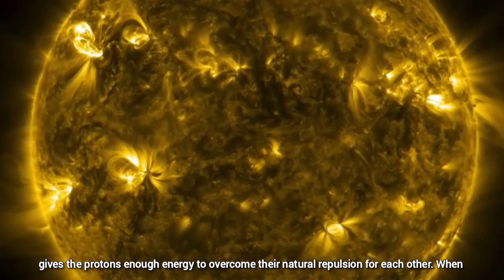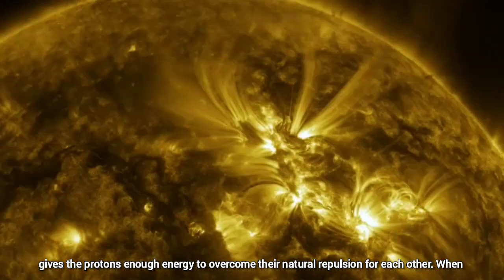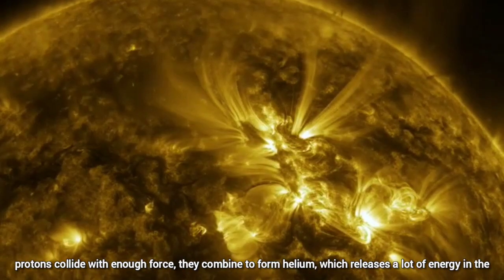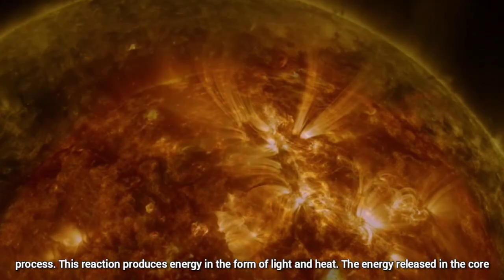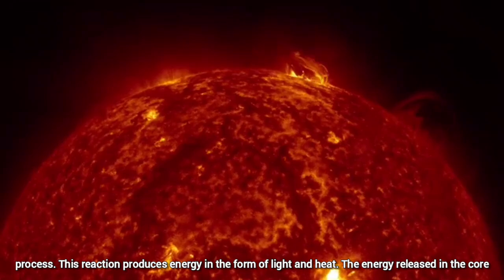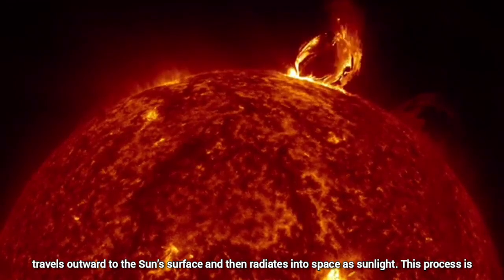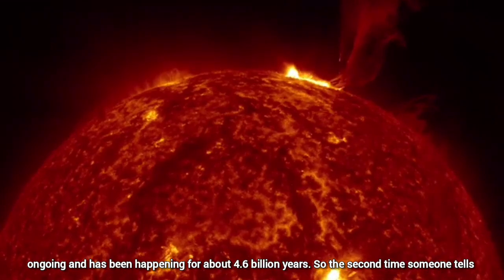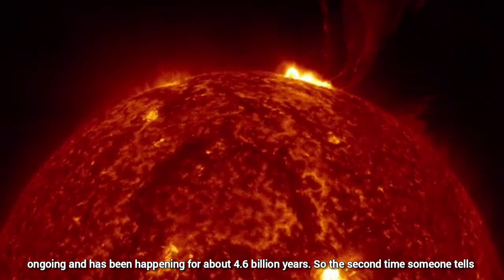This extreme heat gives the protons enough energy to overcome their natural repulsion for each other. When protons collide with enough force, they combine to form helium, which releases a lot of energy in the process. This reaction produces energy in the form of light and heat. The energy released in the core travels outward to the sun's surface and then radiates into space as sunlight. This process is ongoing and has been happening for about 4.6 billion years.